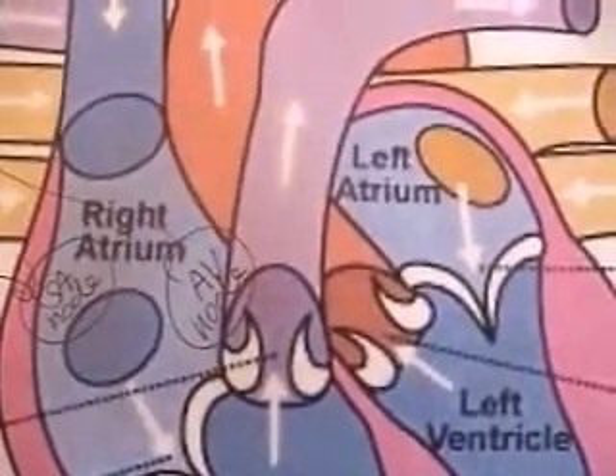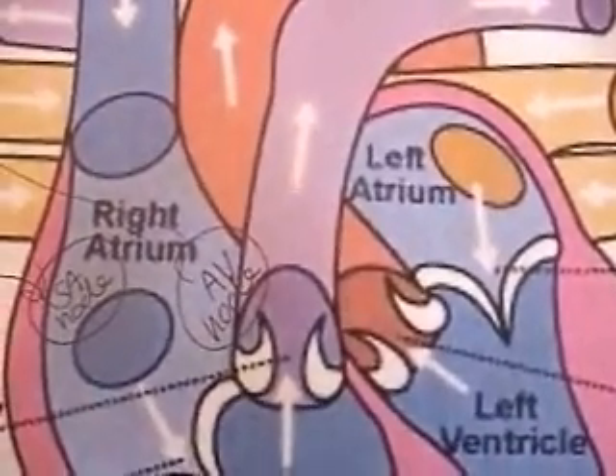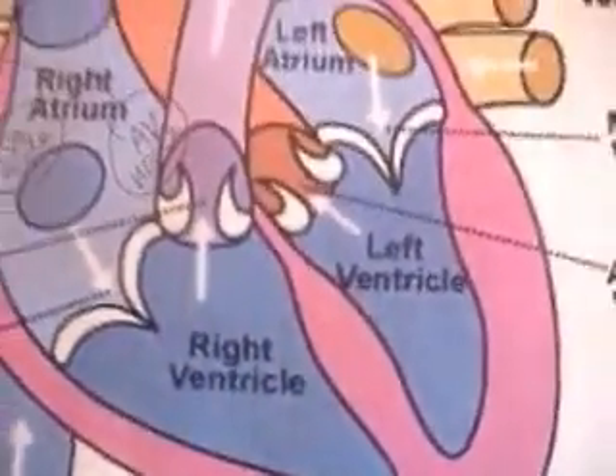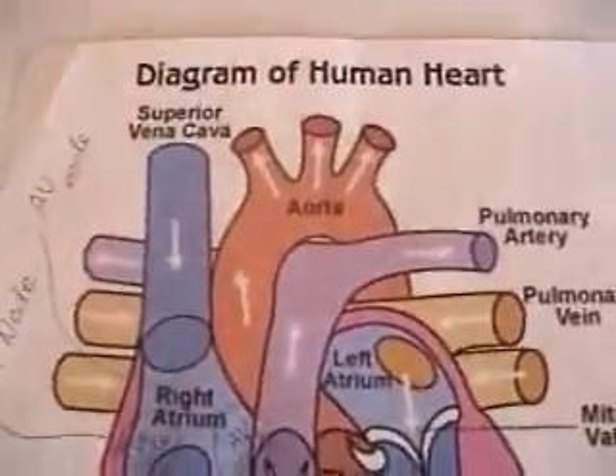The atria are the collecting chambers — they collect blood from the veins. The ventricles are the pumping chambers — they pump blood out into the arteries at high pressure. The valves ensure that the blood always flows in the correct direction.